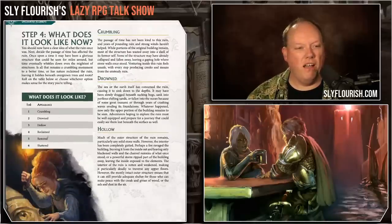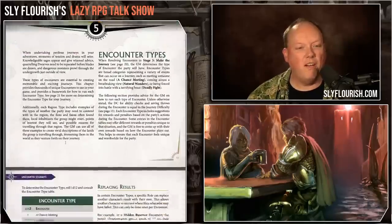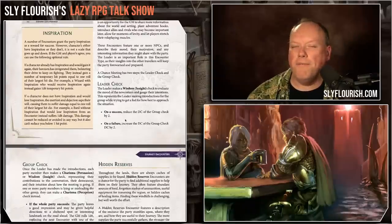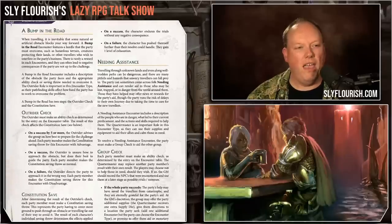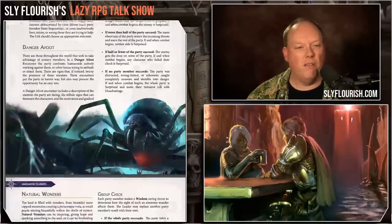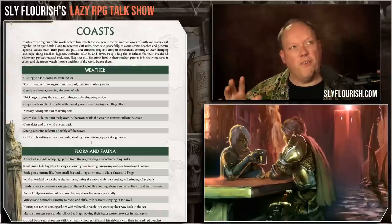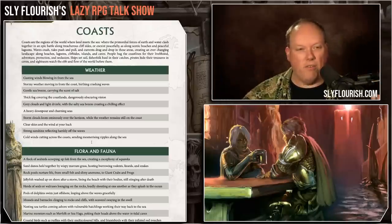The ruins generator asks what does it look like — is it hollow, reclaimed, restored, shattered? Then there's a chapter on journey encounters telling you the kinds of encounters you'd have and how they affect the different checks for each role and what they might learn. We're only about 64 pages out of 300 pages in at this point. Now we get to the real meat of the book: all the different pieces of information needed for any of the different potential environments the characters might explore.